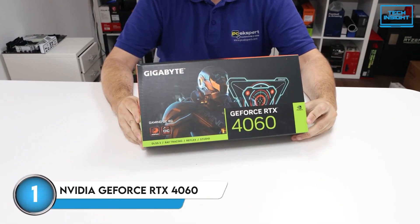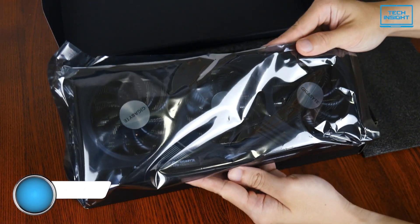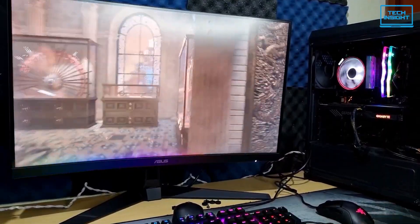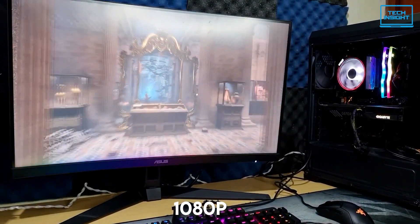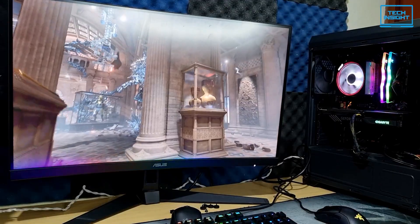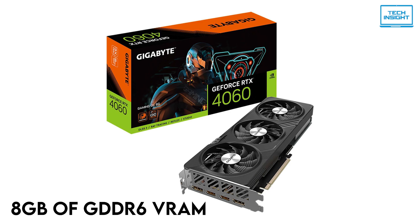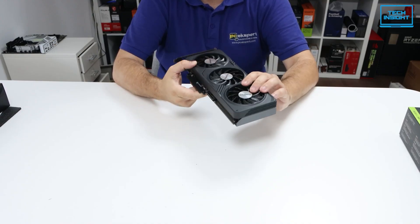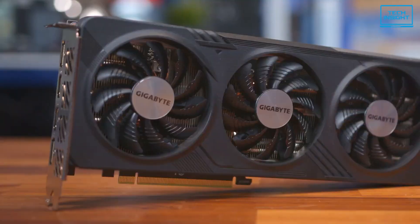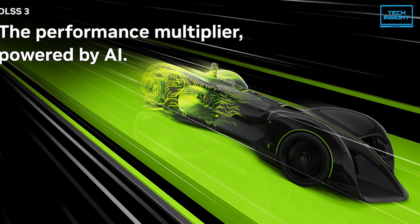And finally, at number one, we have the NVIDIA GeForce RTX 4060. This card has seen some price adjustments since it first launched, and at the current price it's a really compelling option, especially if you're not ready to compromise ray tracing for money. The RTX 4060 is designed for smooth 1080p gaming and it absolutely delivers. You'll get high frame rates in pretty much any modern game at 1080p, and it can even handle a lot of titles at 1440p with ease. It comes with 8GB of GDDR6 VRAM, which is enough for most games at 1080p, especially with DLSS. And speaking of DLSS, that's where this card really shines — DLSS 3 and frame generation can give you a huge performance boost, especially in ray-traced games.